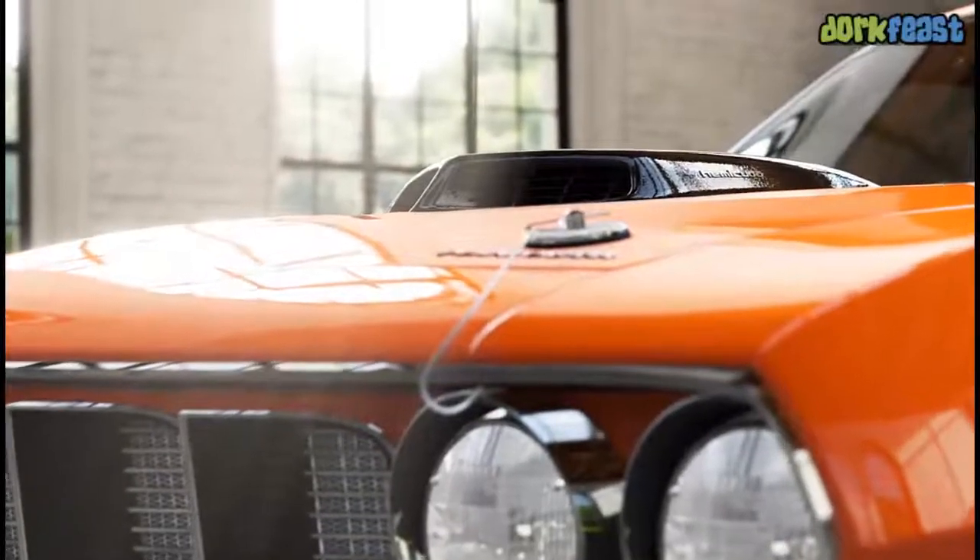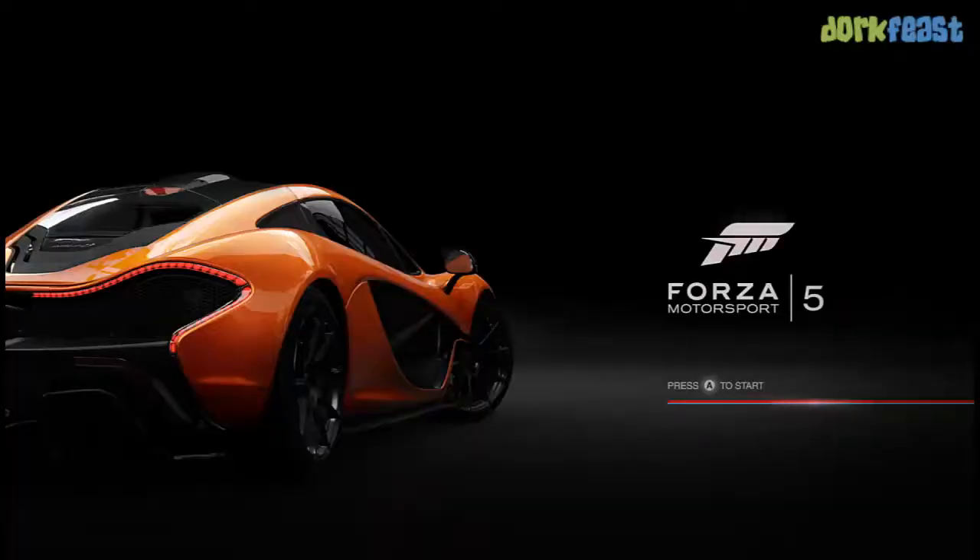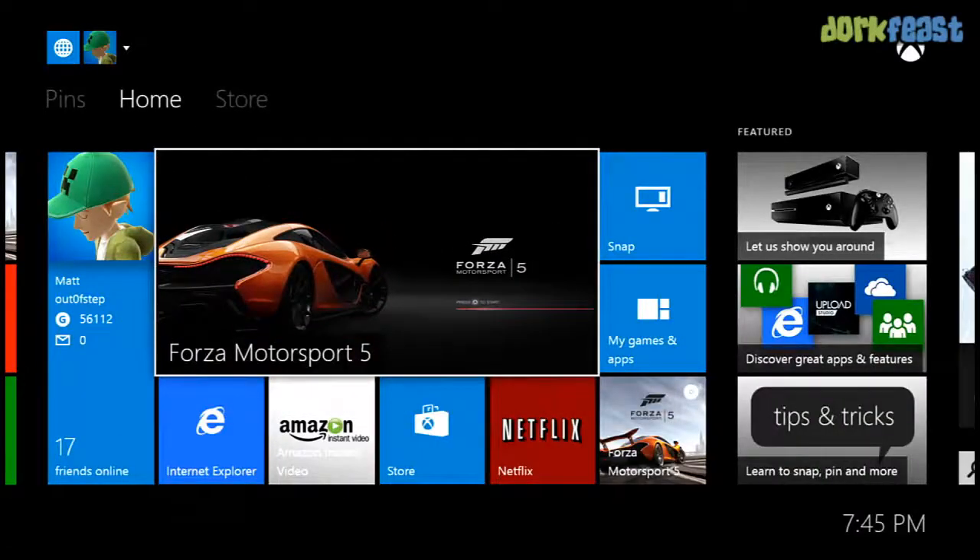You press B to go back to your dashboard and then back into your game. So the ability to multitask is nice.